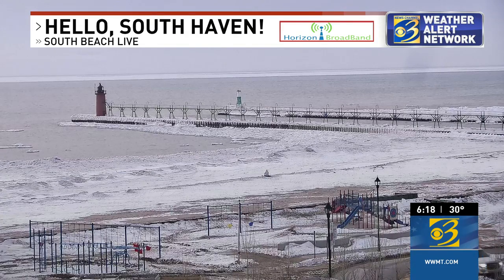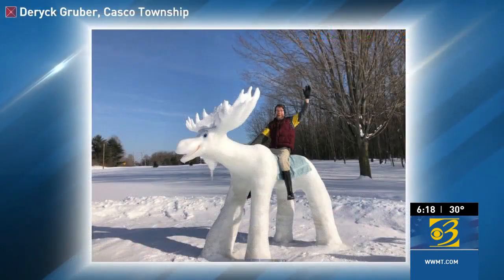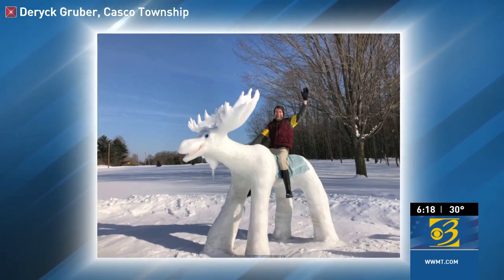If you travel right up Blue Star Highway just a little bit from South Haven, you might catch some pretty interesting snow sculptures. Check this out — Derek Gruber took these shots in Casco Township. That is Phil who created that snow sculpture right there, and I would say that is pretty impressive, and there's more where that came from as well. We'd love to see your pics — send them to us by clicking on the Chime In tab on our website or on our free news app.